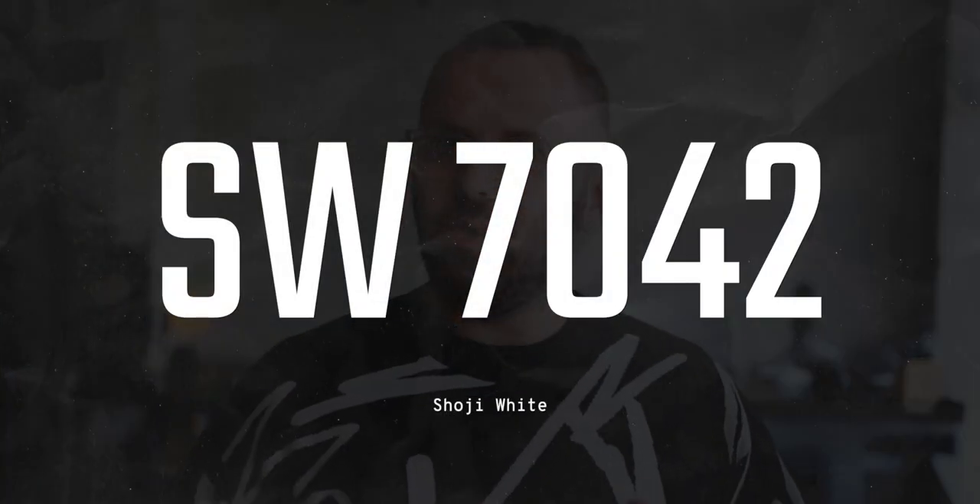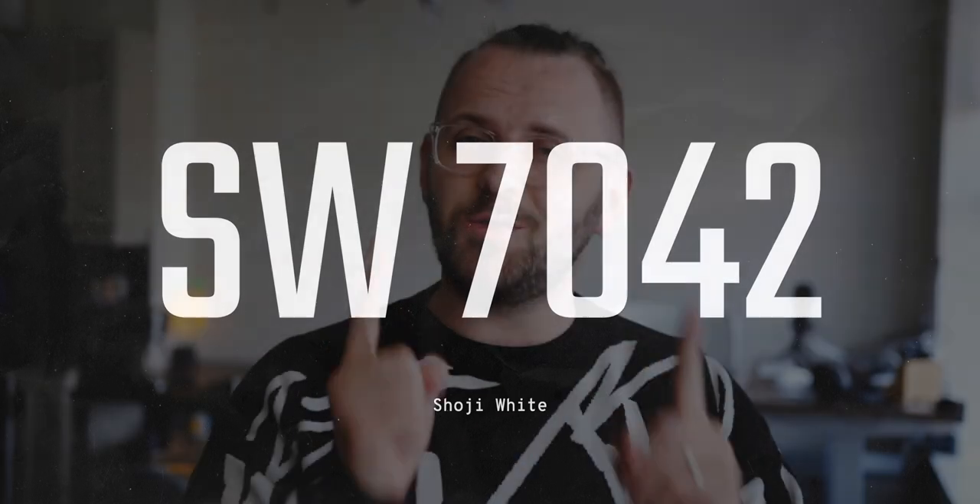We're going to talk about this color right here, and it's named after a Japanese door. How's that for a fun fact? Today's color code is SW7042. We got the code, now let's get to cracking.